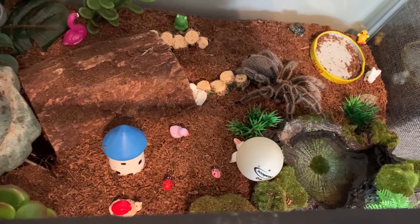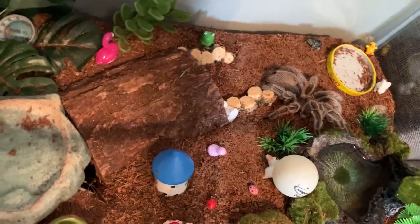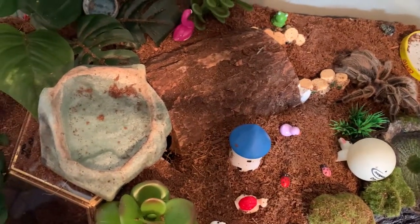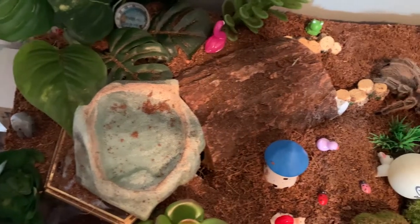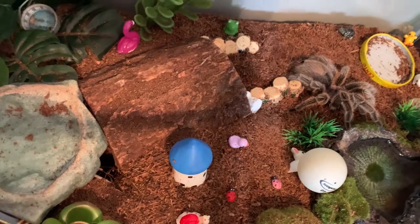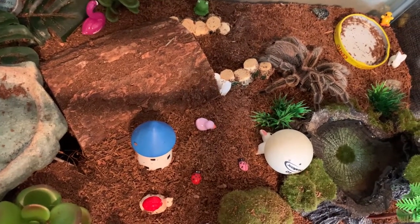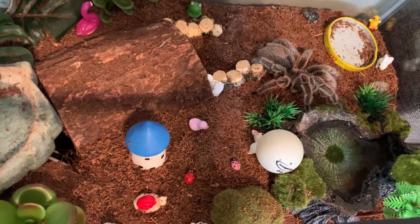I also imagine that if a roach happens to get away from Spidey — oh God — that's going to be even more obstacles to get the roach back in front of her or back into its enclosure if she's not hungry. But anyway, the things we do for beautiful pictures and beautiful enclosures.